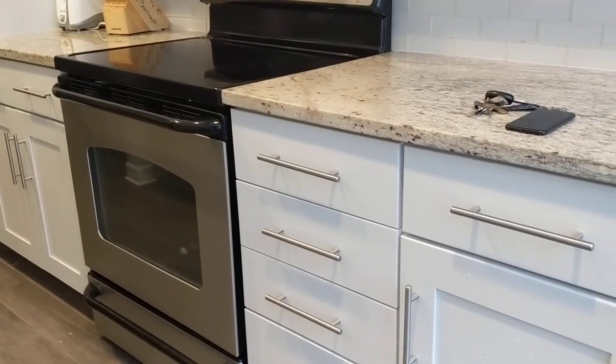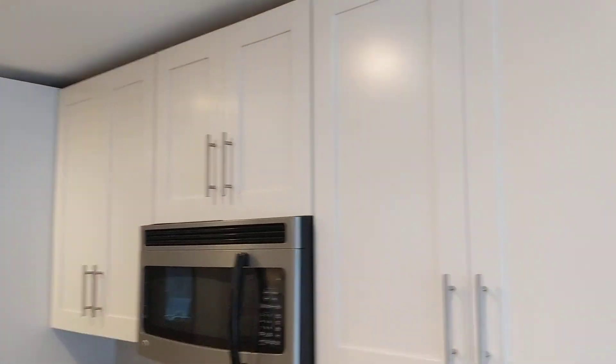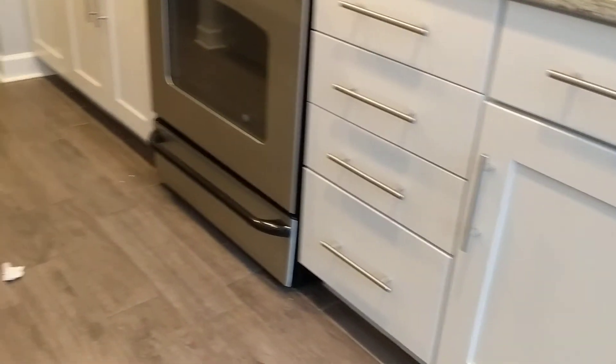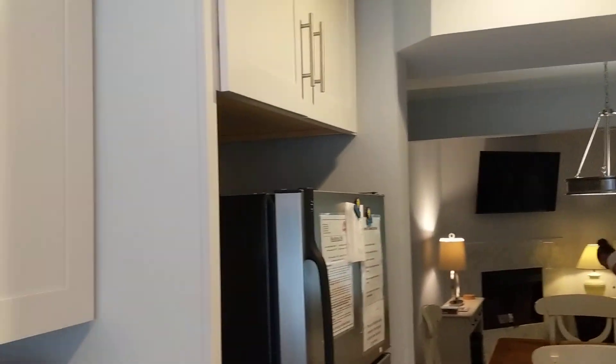Nicely done kitchen. The appliances look okay, but I might be tempted to change them out at some point. Decent dishwasher — I'd probably want to do a bigger refrigerator in here. But nice tall cabinets with the soft close. Coming from here into the dining area, there's a nice pantry.